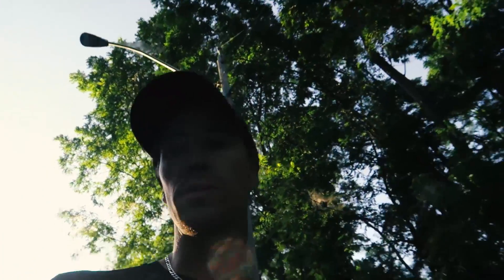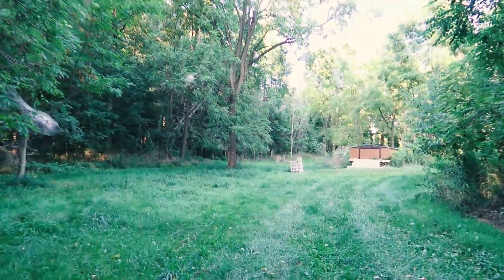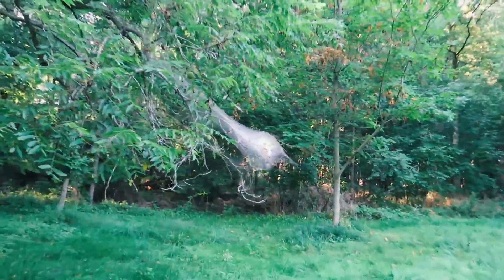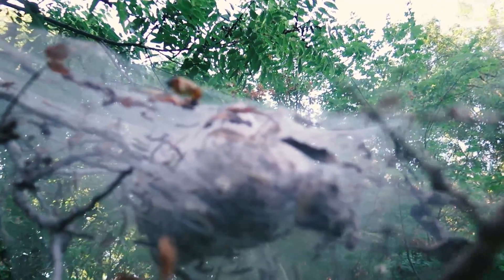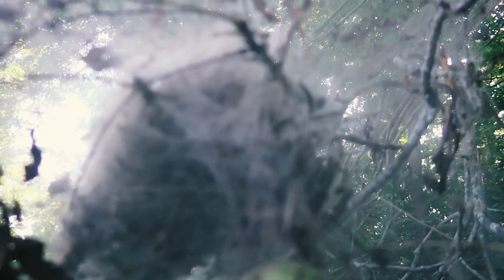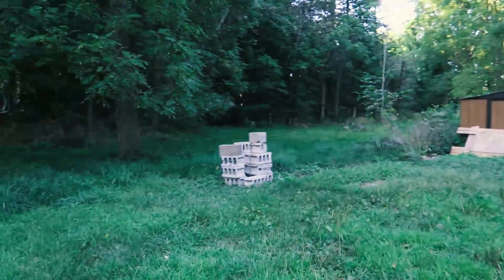We've been walking off camera for like 15-20 minutes — we got to walk down a super long driveway to get to it, but it's so worth it. Wait, do you guys see this? Look at this! Oh my god, look at all these caterpillars. There's like a million little caterpillars in here. There's so many — we're walking up now.